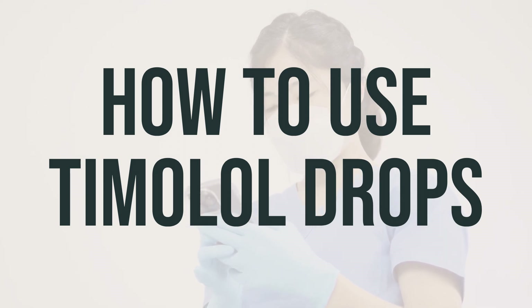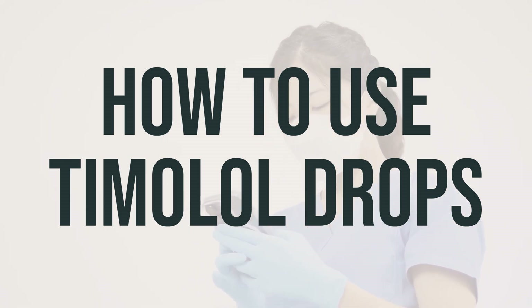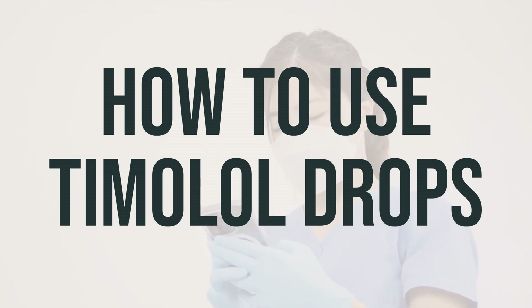After applying the drop, close your eyes and apply gentle pressure at the corner of your eye for 1-2 minutes to prevent the medication from draining out. Try not to blink or rub your eye. If you need to use the medication in both eyes, repeat the steps for the other eye.